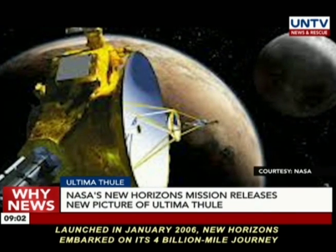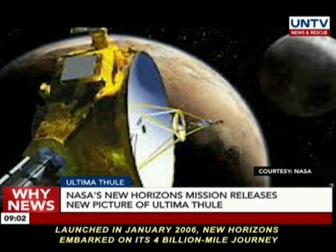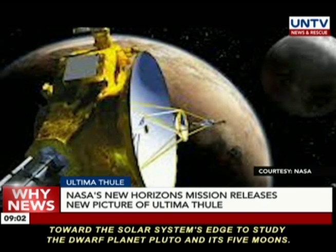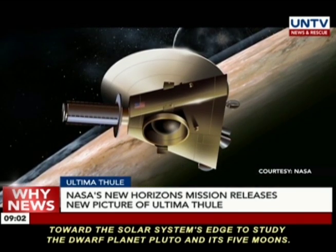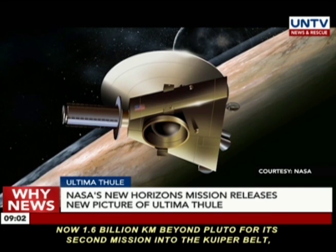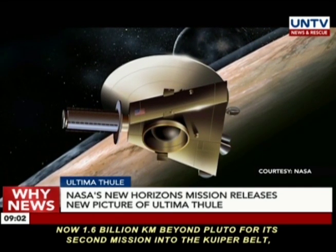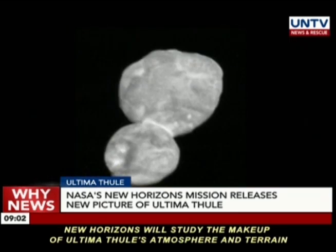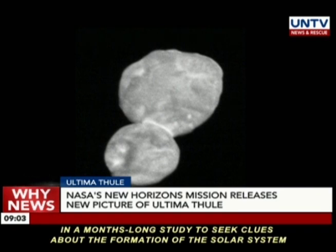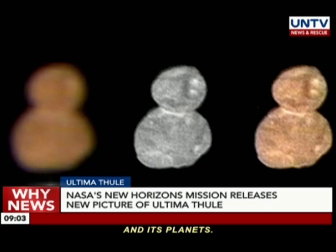Launched in January 2006, New Horizons embarked on its 4-billion-mile journey toward the solar system's edge to study the dwarf planet Pluto and its five moons. Now, 1.6 billion kilometers beyond Pluto for its second mission into the Kuiper Belt, New Horizons will study the makeup of Ultima Thule's atmosphere and terrain in a months-long study to seek clues about the formation of the solar system and its planets.